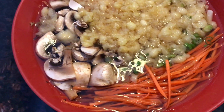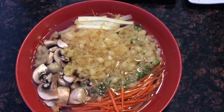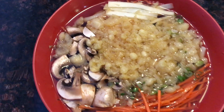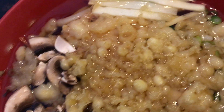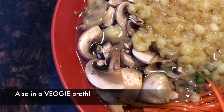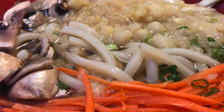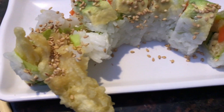I decided to do a udon noodle soup, which was delicious. Traditionally it came with egg and fish in it, but I just left all of that out. What you're seeing is carrots, mushrooms, and zucchini with tempura batter pieces in it. Underneath there are really thick, thick noodles that made it so filling and yummy.